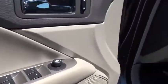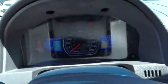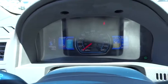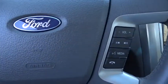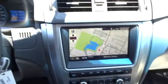Leather-wrapped steering wheel, Bluetooth, adjustable steering wheel, power steering, floor mats, cruise control, four-wheel disc brakes, aluminum wheels, auto-dimming rear-view mirror, climate control, AM-FM stereo radio, rear defrost.